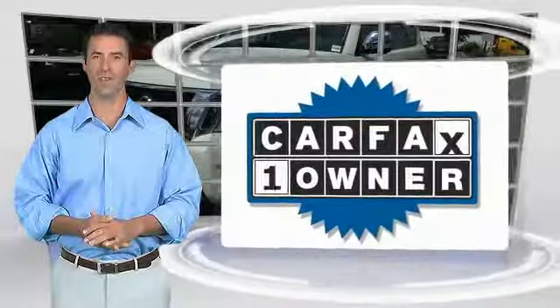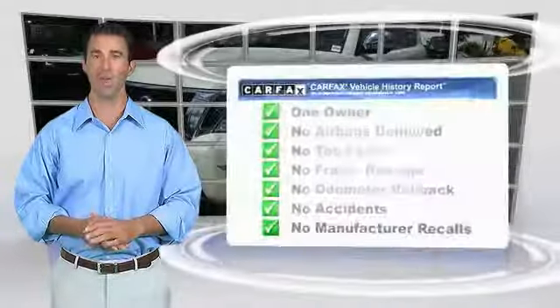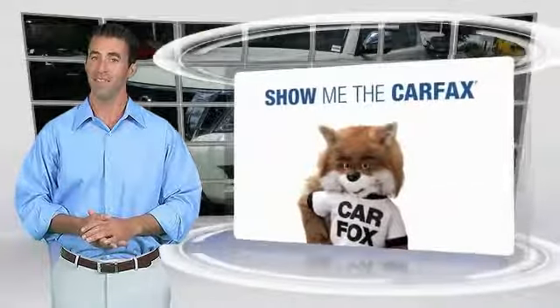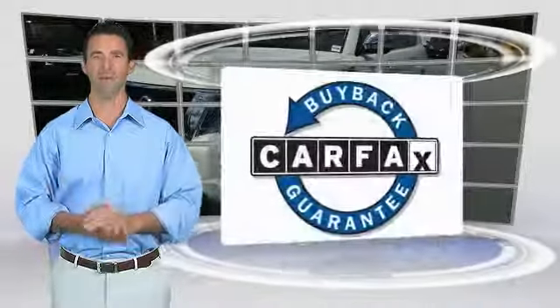This is a one-owner vehicle with the Carfax Vehicle History Report. Be sure to find a complimentary copy of this report online or contact the dealership. This vehicle qualifies for the Carfax Buyback Guarantee. Thank you.